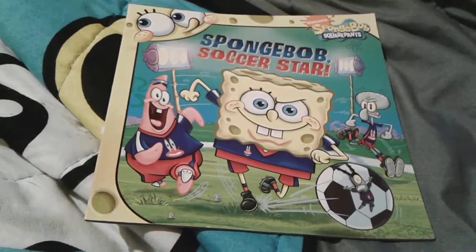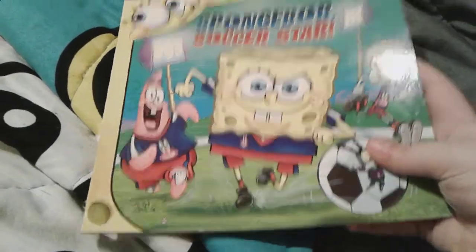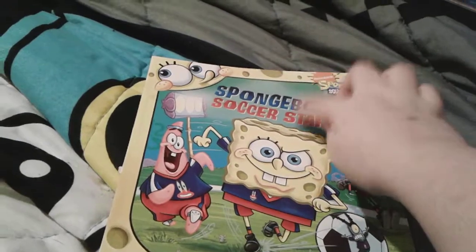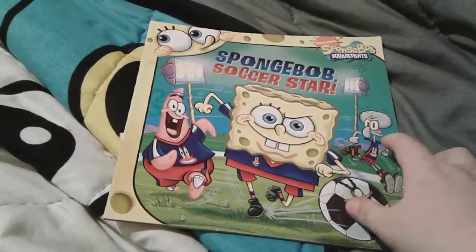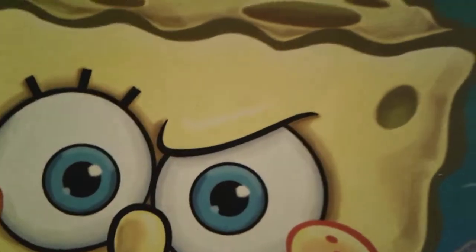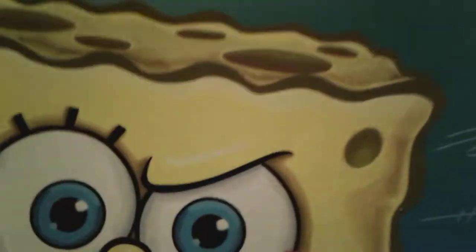Hey you guys, it's me Thomas Number One Fan 2003 here, and as you can see I'm here with one of my favorite SpongeBob books — SpongeBob Soccer Star. You can tell because the title is right there. I actually noticed something very cool on here, like right by SpongeBob's eyebrow. Look at that — can't you see that? That is the Nike logo, it looks just like it.